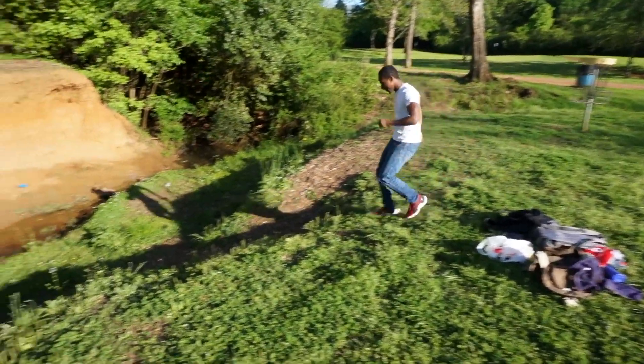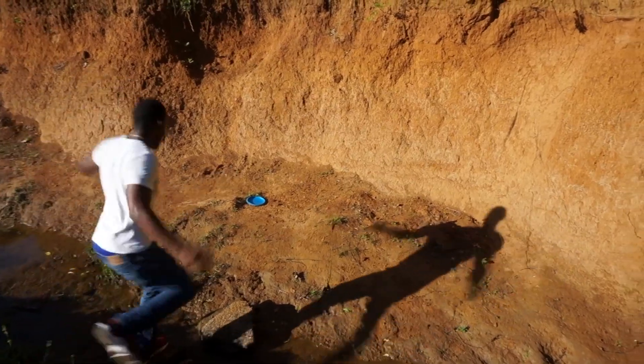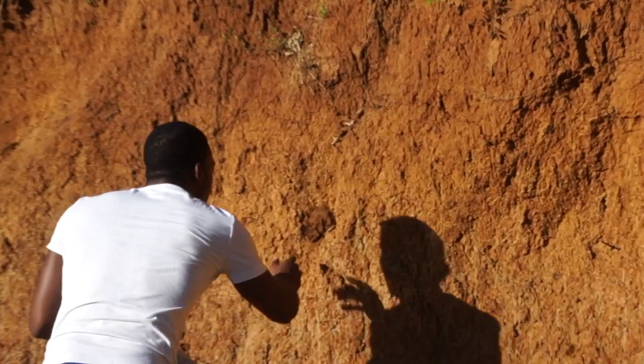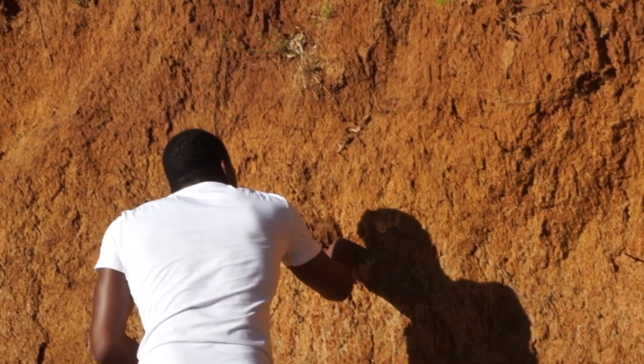A sunny day in Picarnicus Park. Three college students are soon to make a startling discovery. Hey guys, come down here! I think I found something!